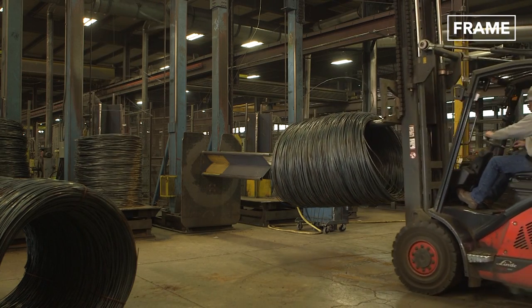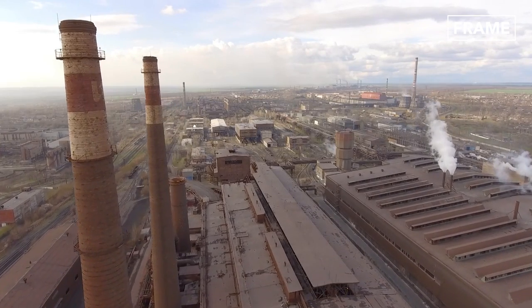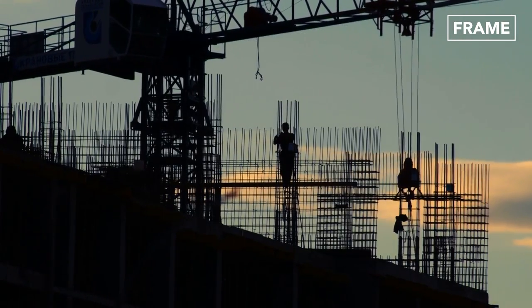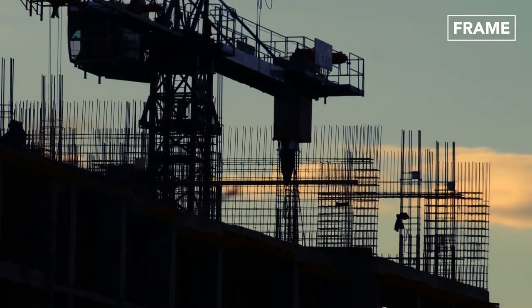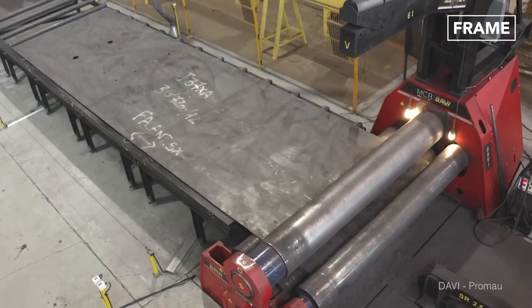But how does this super strong titan of industry begin its journey? And how do steel mills produce the wide range of products available to end users today? In this video, we'll explore the hypnotic industrial process of bending massive steel plates.